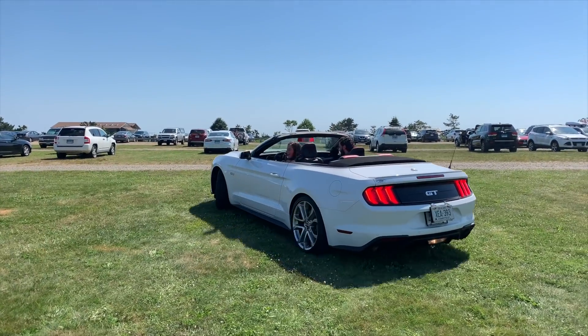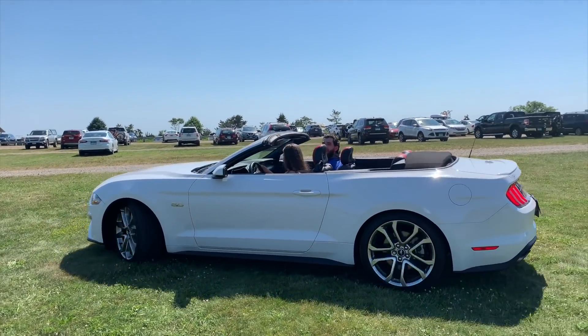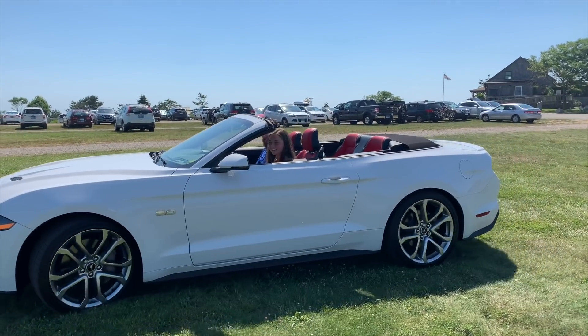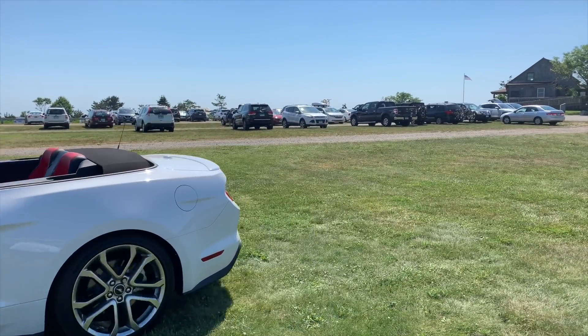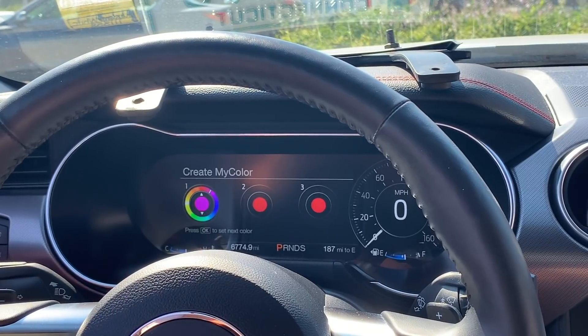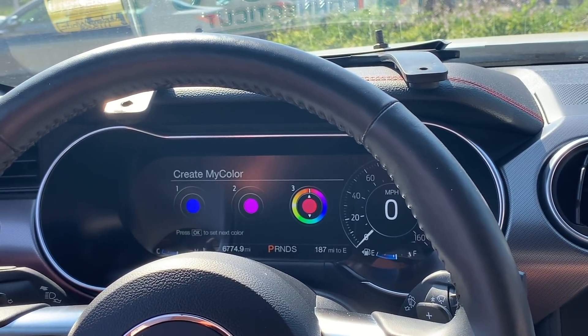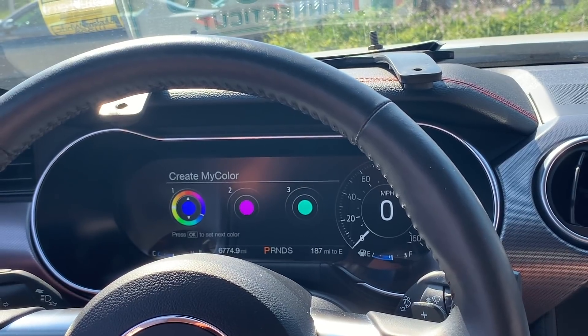The 2020 GT Mustang also comes with an electric steering pump, as opposed to a mechanical power steering pump, which gives you the ability to adjust the intensity of the steering wheel. One of my favorite features of this Mustang is the Create My Color feature, where you can customize the colors for the gauges.